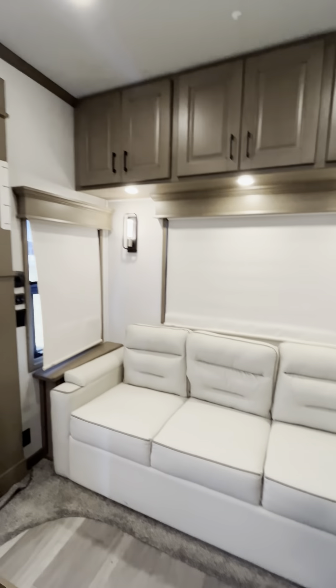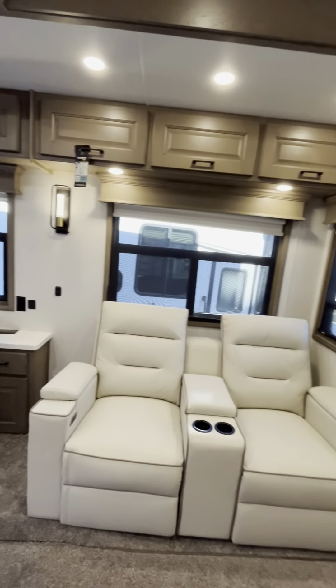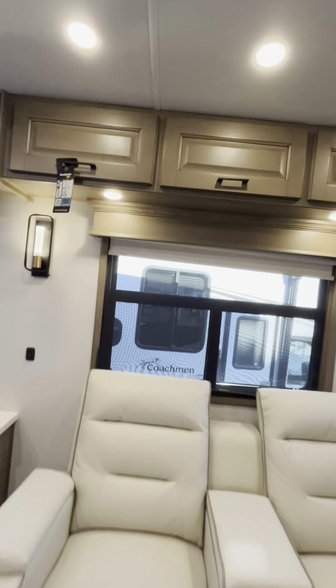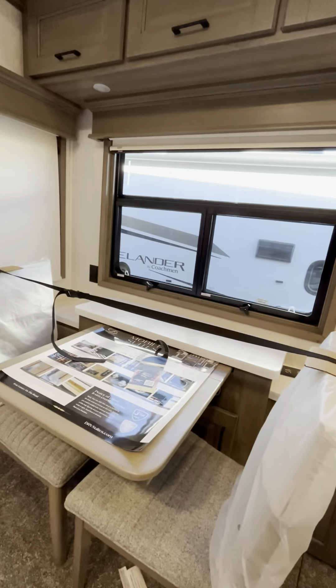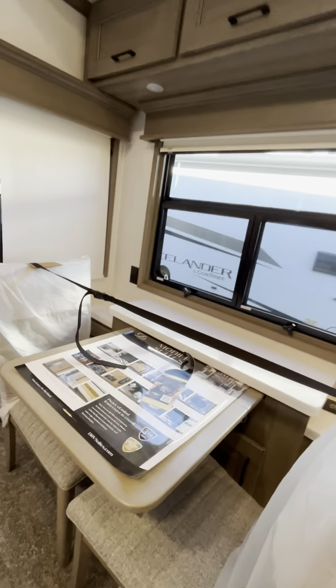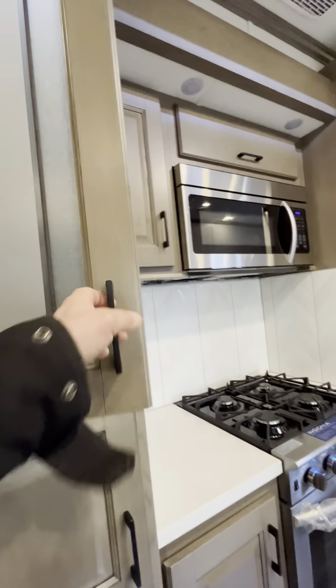Got a sofa bed, day and night shades, recliners — electrically operated. Dinette pulls out for four people. There's extra chairs in the bedroom. Get another look at the galley — lots of storage, look at that nice finish there.